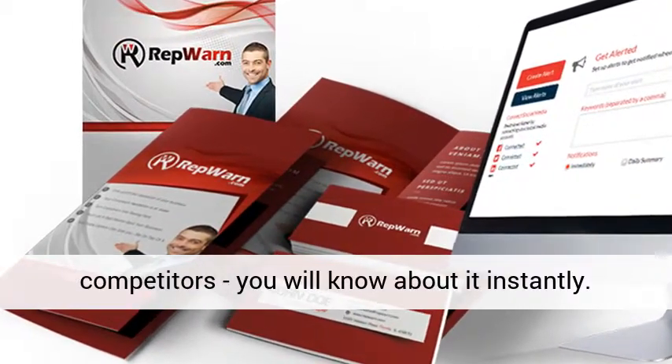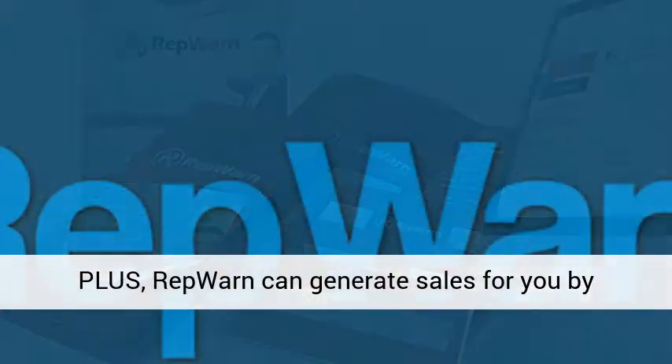Plus, RepWarn can generate sales for you by delivering high interest leads direct to you.